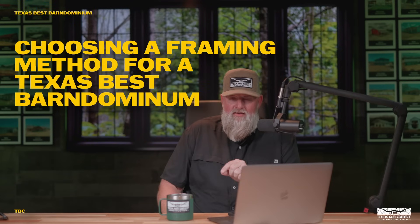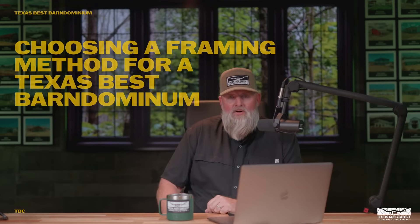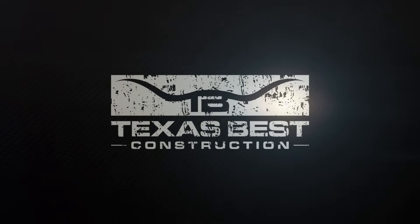Welcome back to the channel — Josh Helm here, Texas Best Construction. We're back in the studio talking about choosing a framing method for building a Texas Best barndominium. Today's video we're going to dial it back and talk about some of the methods and styles of framing that we do, and also maybe talk about some of the early on styles as well and help dispel some myths that might be out there.